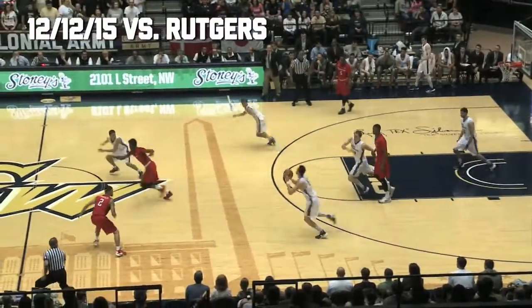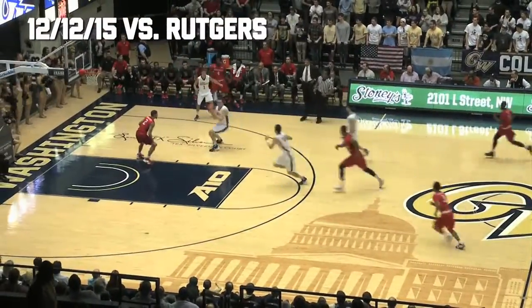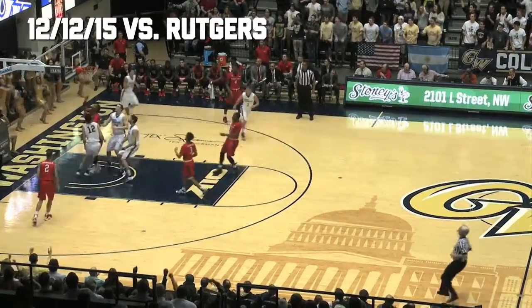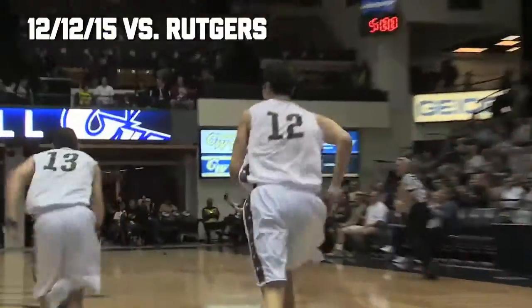The inbound is knocked away by Jordan Rowland! Watanabe throws it too far in front of Rowland and he has to save it from behind. He does — to Kavanaugh! Back to Watanabe! And he lays it in! Amazing athletic ability by the entire team, and they deliver the two points on the steal.